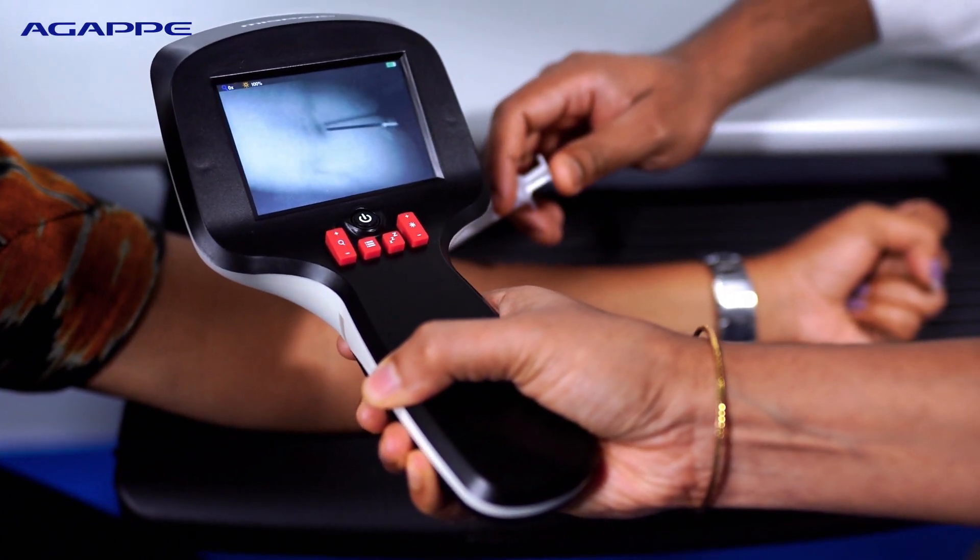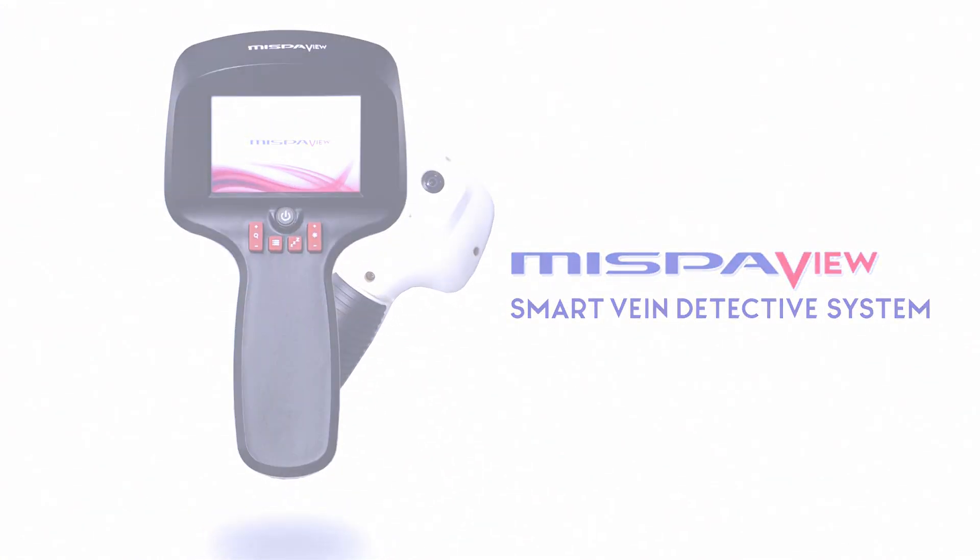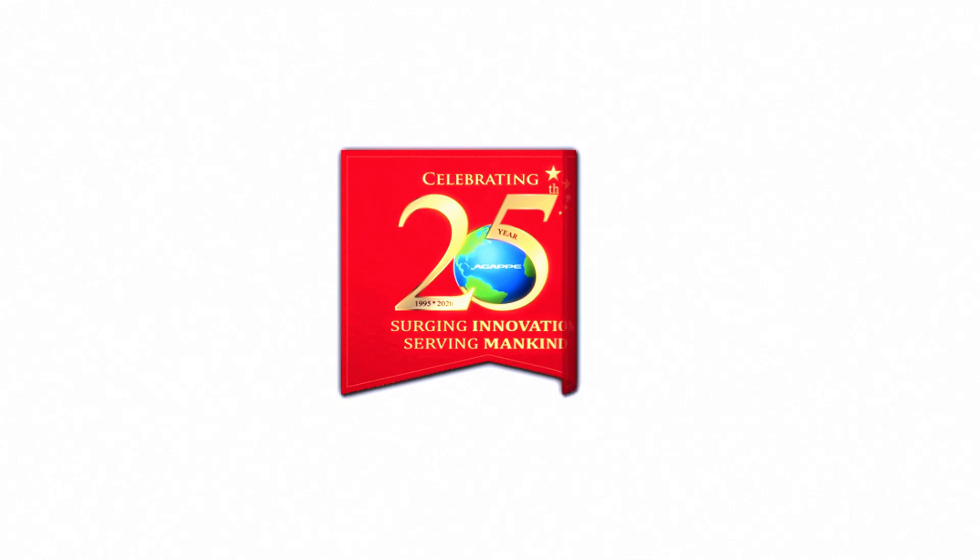No more needle pricks or trouble finding proper veins. MISPAVU, the smart vein detecting device. 25 years of innovation from MAGAPE.